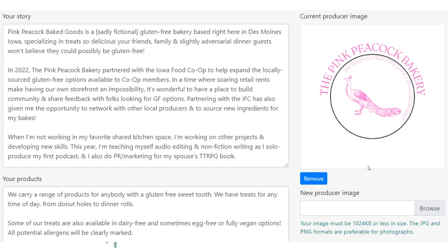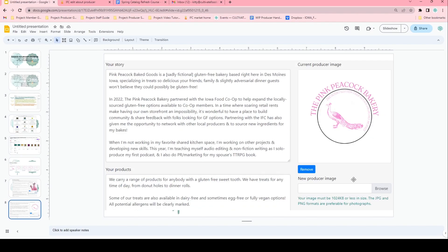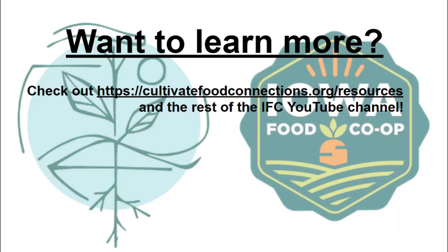Thanks for checking out this video on the basics of really personalizing your profile. If you want to learn more about branding and marketing, there are some videos on that topic elsewhere in this YouTube channel. Stay tuned for the next video in this course: Product Photography 101 — Tips and Tricks for Producers. Thank you for watching this installment of the Producer Marketplace Spring Catalog Refresh. Watch the next episode in this series or check out some of the other producer resources linked in the video description, and check out cultivatefoodconnections.org.